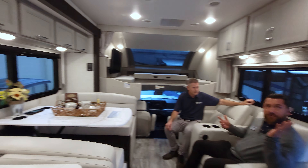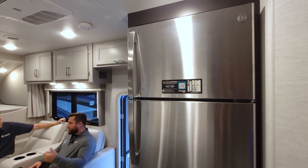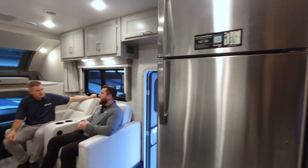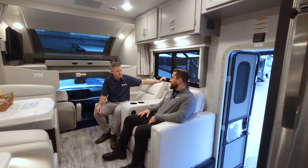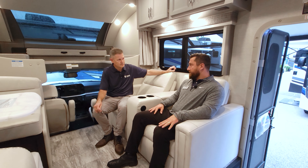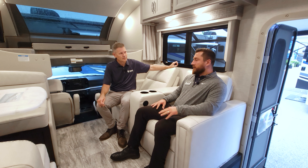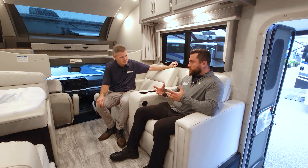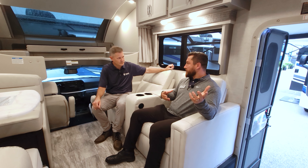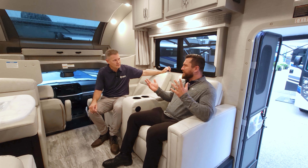This fridge has an 1800-watt inverter - you can power that fridge off the inverter. You have auto generator start to help you run it longer. You can upgrade the solar on this unit - it comes standard with 100 watts of solar. You can get two additional 200-watt panels for a total of 500 watts, plus two additional batteries for a total of four house batteries, giving you a lot of 12-volt power and charging capacity to run your appliances longer.